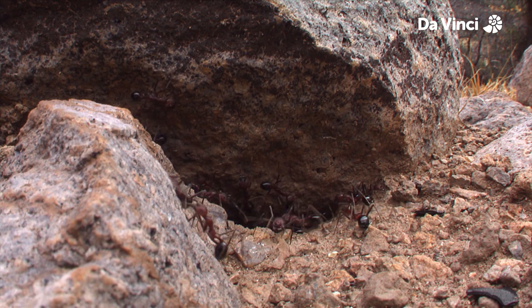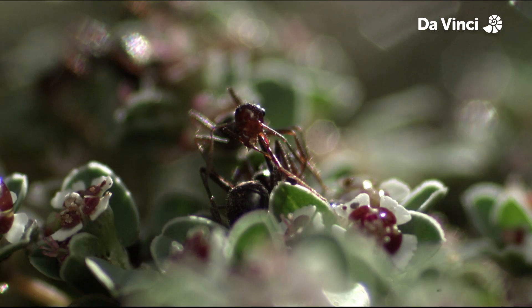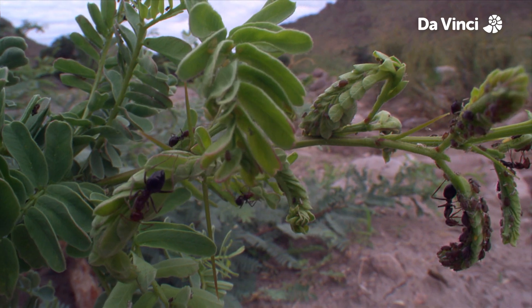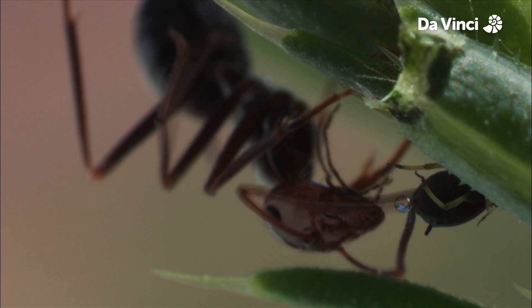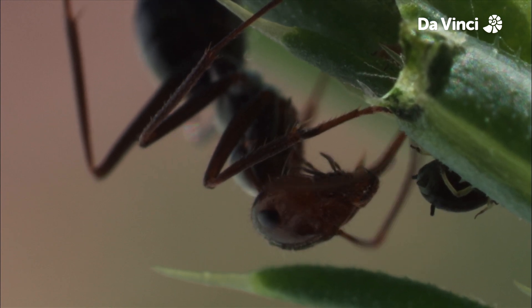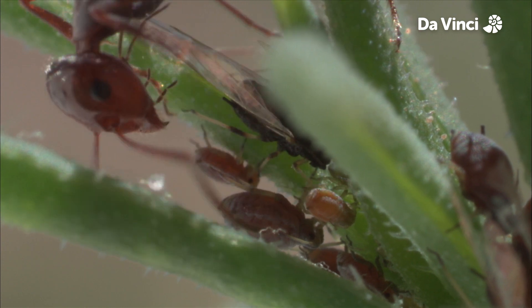Other workers go out to forage. Mostly they're looking for nectar, but others collect honeydew from aphids. That sounds nice. Unfortunately, honeydew is actually aphid excreta which the ants eat. Disgusting.